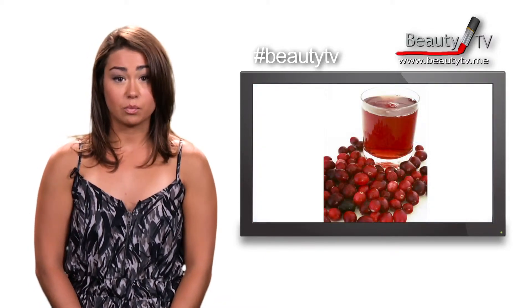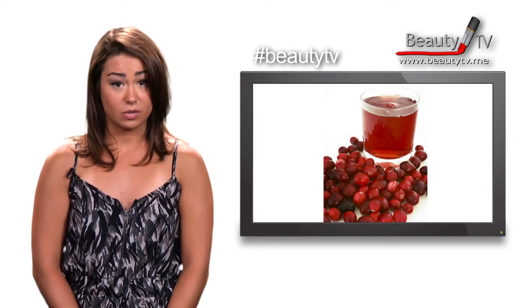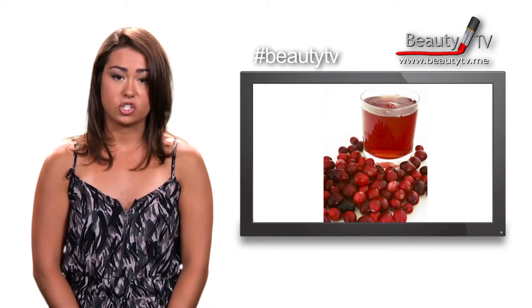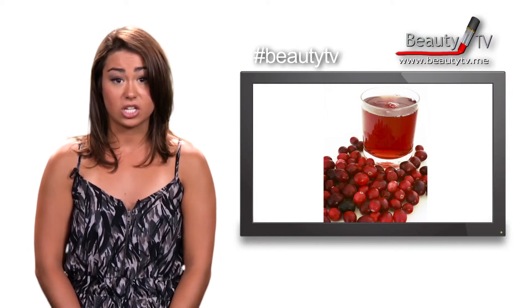For a natural alternative to brightening the red hues in your hair, you can soak your hair in tomato or cranberry juice. But this may dry out your hair, so make sure you condition your hair directly afterwards to retain the moisture necessary to prevent breakage and split ends.